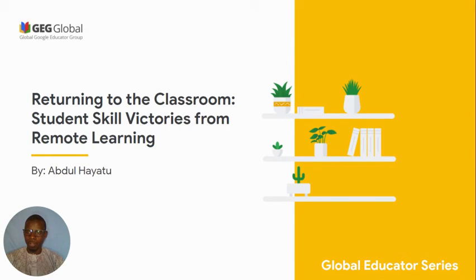Have you recently achieved any victory in remote learning? Please share your thoughts with us. You will find a link in the YouTube description below. Thank you for watching, and be sure to watch out for other videos from the Global Educator Support Series by Global GEG.